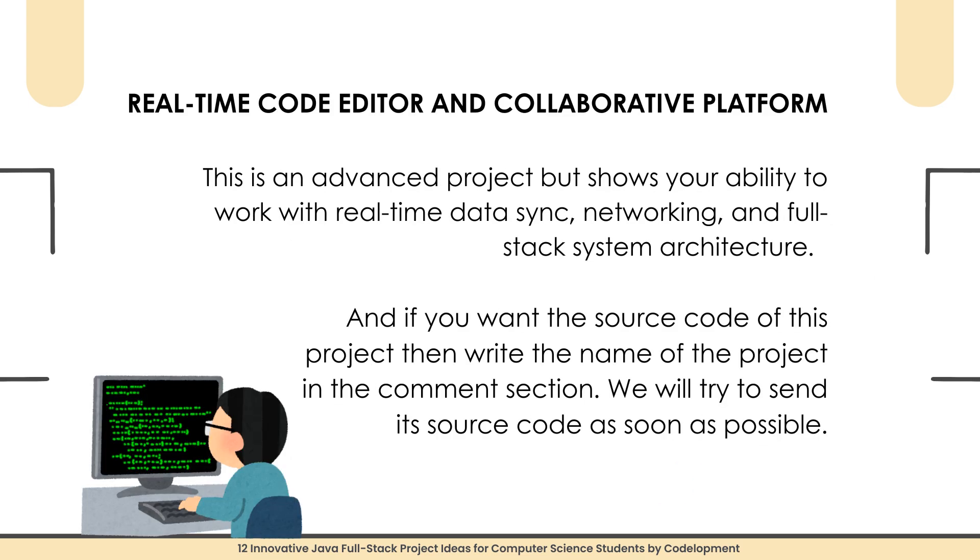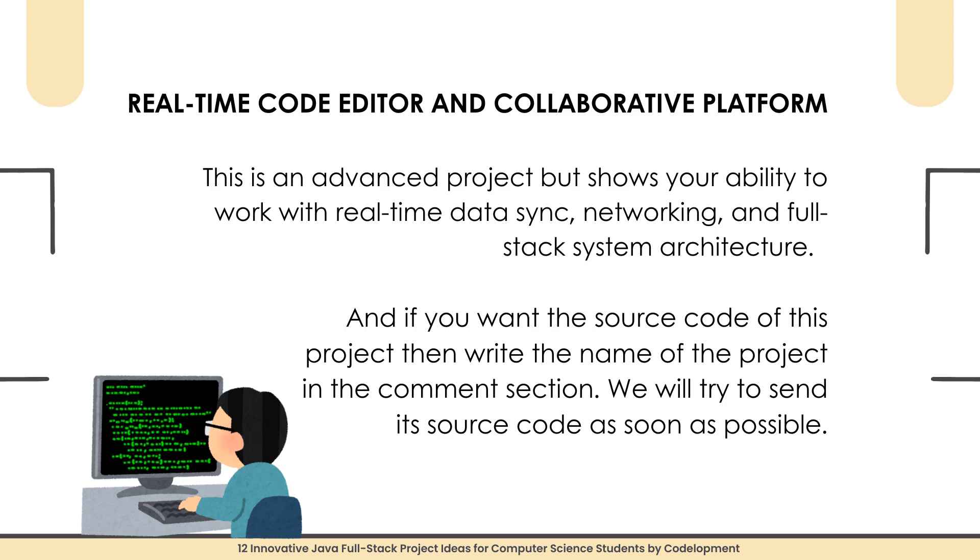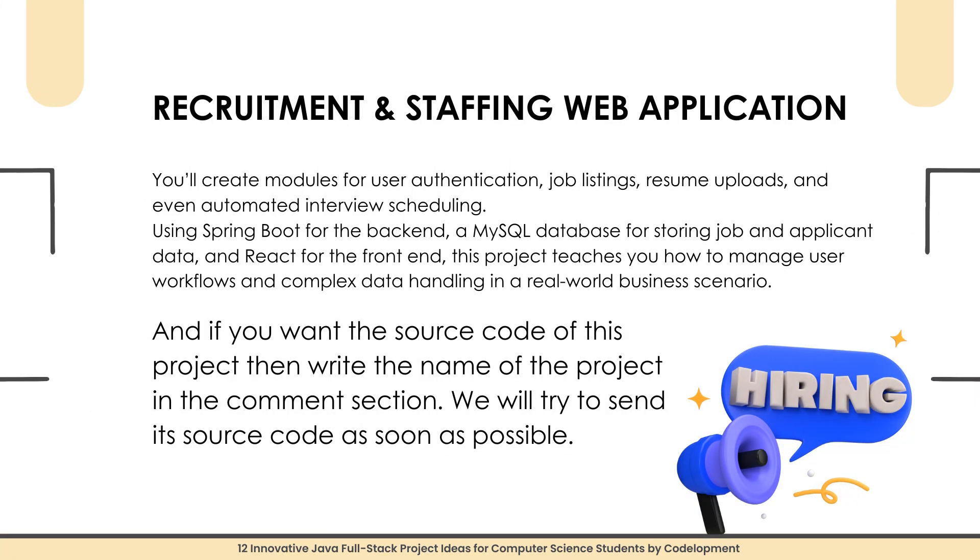Project number four is a Real-Time Code Editor and Collaborative Platform. Similar to Google Docs but for coding, you will build a platform where multiple users can write and edit code simultaneously. The back-end will use Java Spring Boot with WebSockets for real-time communication, and the front-end will be built using React. You will also integrate a code execution engine to compile code in real time. This advanced project shows your ability to work with real-time data sync, networking, and full-stack system architecture. Write the project name in the comments for source code.